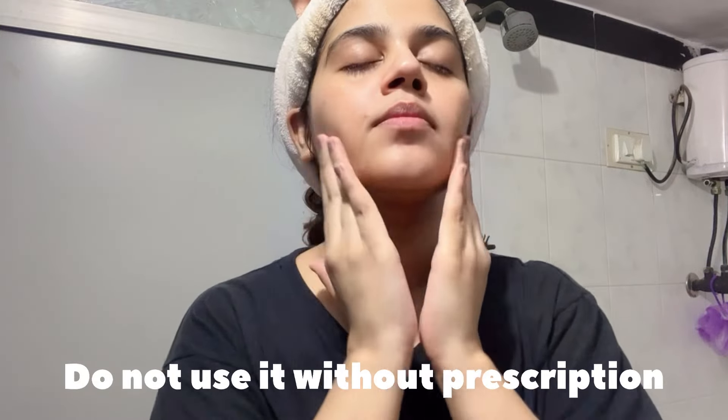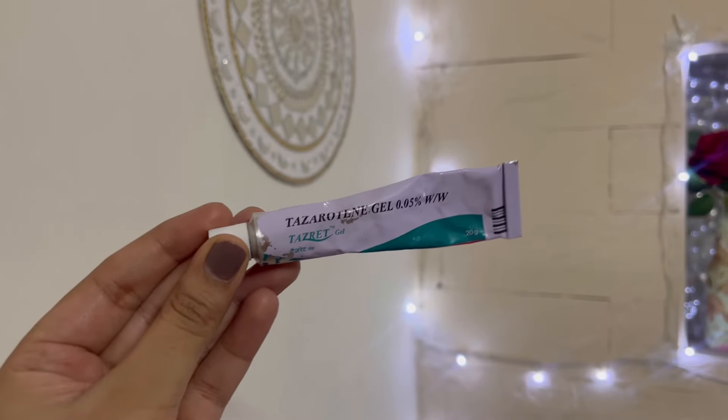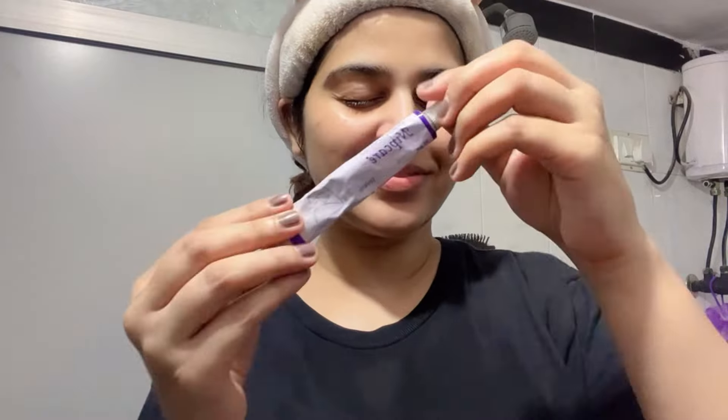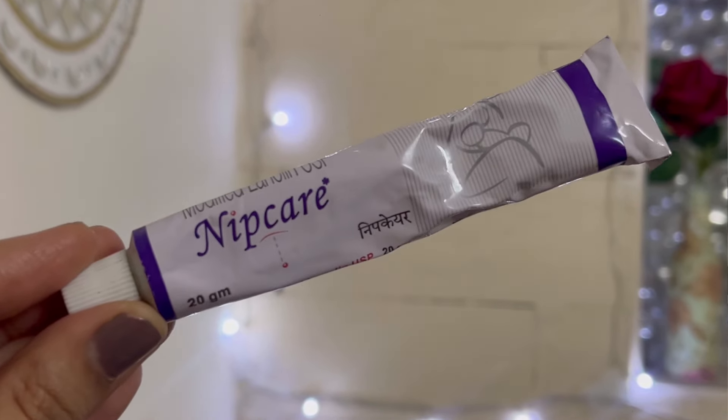Lastly, after applying this moisturizer and other products, you have to let your face dry for 15 to 20 minutes. Once the face is dry, if you use a pea-size amount, you can use tretinoin or tretinoin — you can use anything if it has been prescribed by a doctor. I am getting a little bit of flaking this season. After that, I will use lip care, which is a very hydrating lip balm and it's great for nighttime.